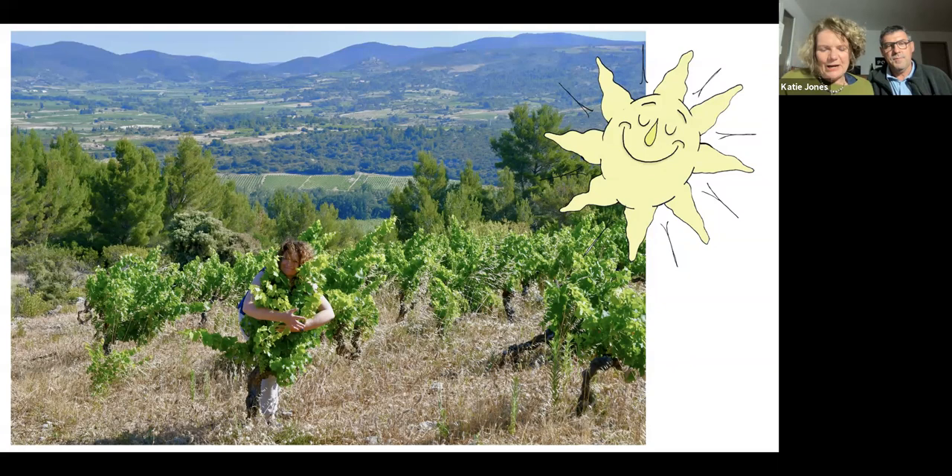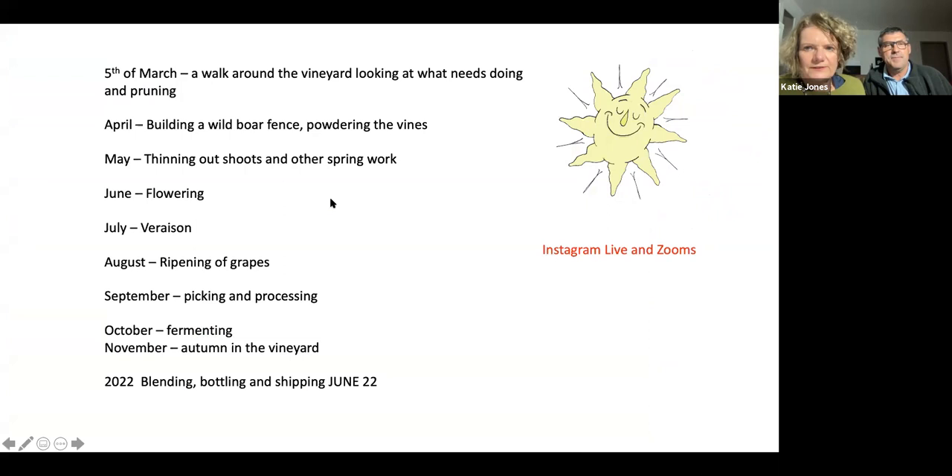Over the next couple of months, I will — Jean-Marc will be taking you up into this vineyard. We'll be showing you all the seasons from now right up to picking, processing the grapes, and beyond. To whet your appetite, on the 5th of March — this Friday at 5pm UK time — we will be out in the vineyard on Naked's Instagram page. I'm going to do a takeover of the Naked Wines UK Instagram page at five o'clock on Friday.